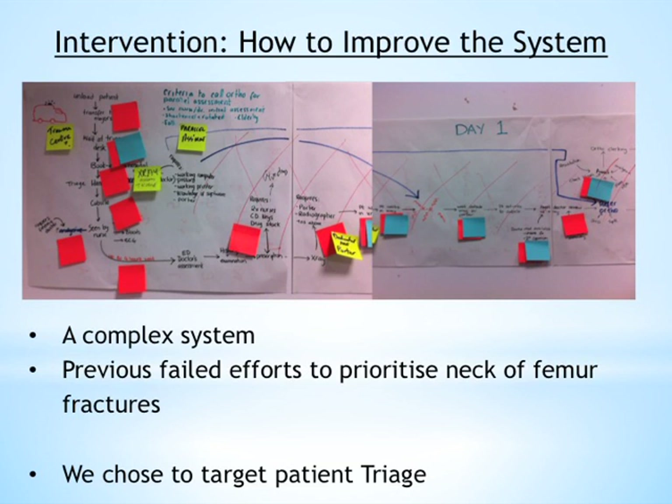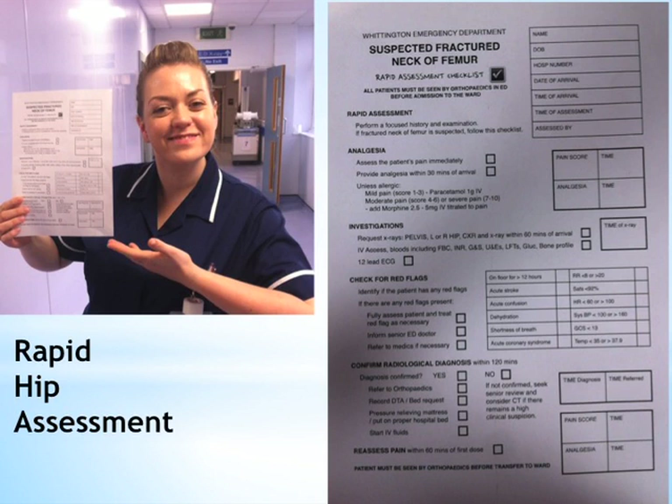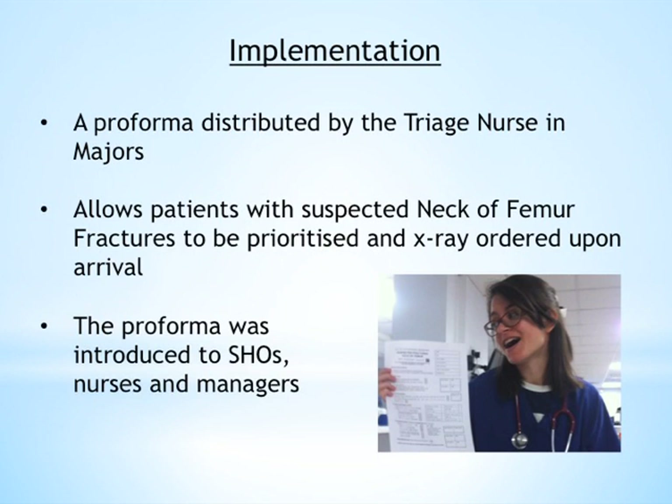So we chose to target patient triage. We designed the Rapid Hip Assessment Tool, a pro forma that the triage nurse would give to the assessing doctor when a patient was suspected to have a fractured neck of femur. This was distributed in the majors department of A&E, meaning patients were prioritised, flagged up early, and the x-ray was ordered upon arrival. We introduced this to the senior house officers in A&E, to the nurses, and to the managers.